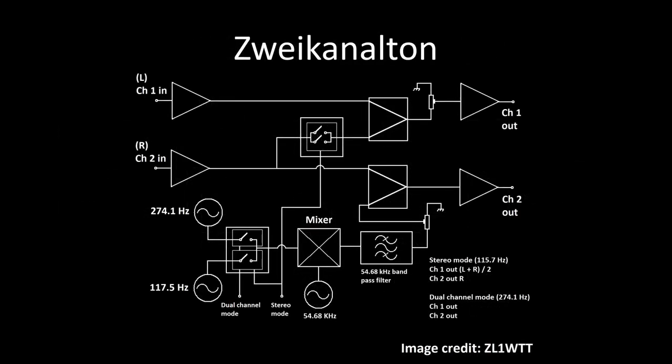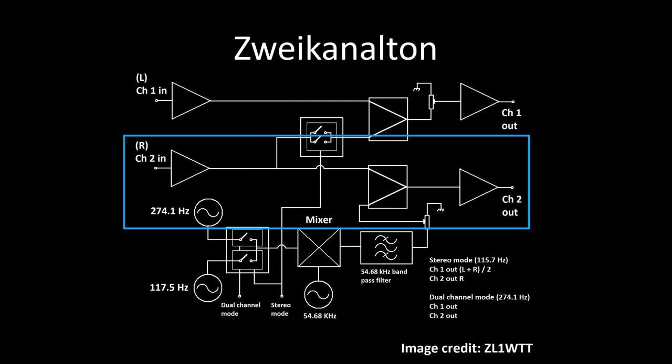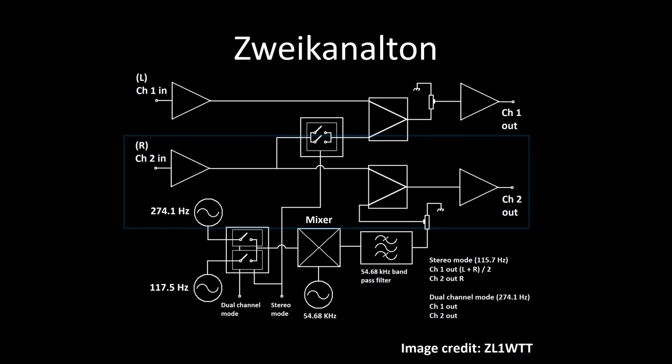Now let's compare that to A2 stereo. What happens depends on how the transmitter is configured. For stereo, the left and right are summed and sent to the modulator, which transmits on the frequency used by the traditional mono carrier for backwards compatibility with older mono receivers. The right channel is sent directly to the companion modulator, which transmits an additional carrier, and the receiver has to subtract half the amplitude of channel 2 from channel 1 to recover the true left channel. For dual channel mode, used for bilingual programs, the inputs pass directly to the modulators. Unlike FM stereo, there are actually two separate modulators, and this is to eliminate crosstalk, which of course would be very undesirable in this mode.